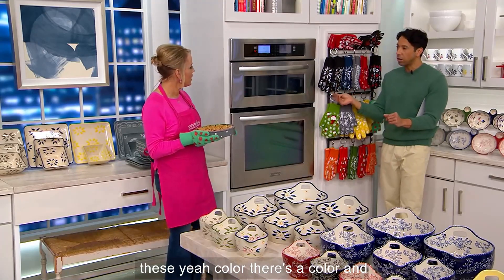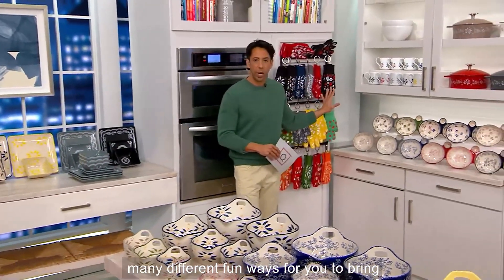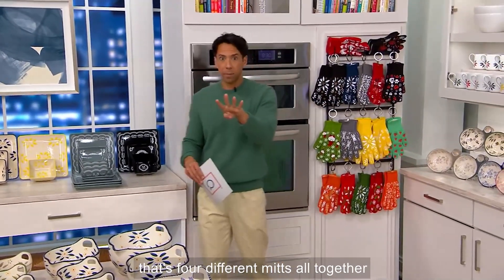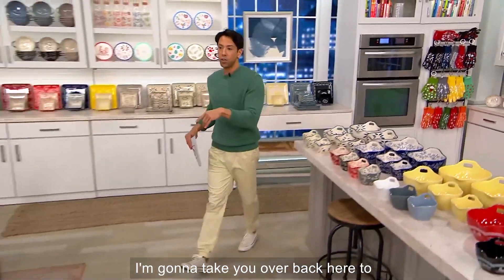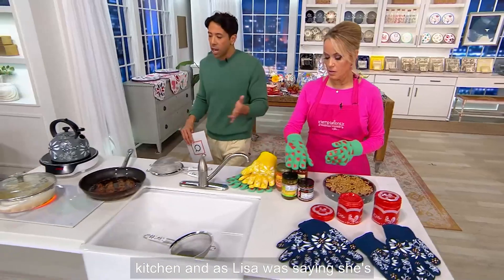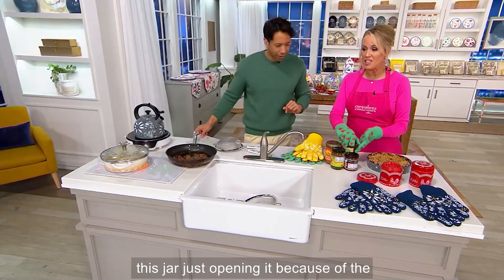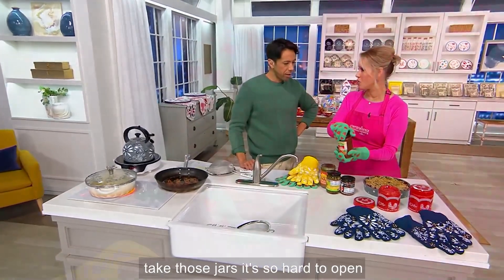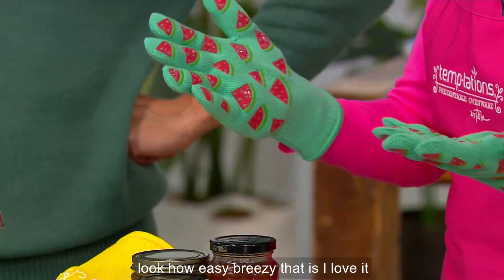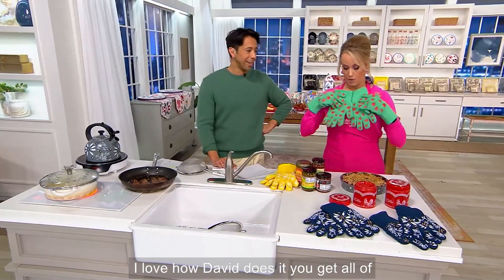I absolutely love these. There's a color and pattern for everybody — so many different fun ways to bring these home. Remember, you're getting two sets, so that's four mitts altogether. And as Lisa was showing, she's touching that kettle, pulling that cobbler out. Because of the silicone grip, you can also take those jars — it's so hard to open pasta jars and things like that — look how easy breezy that is. You're getting four mitts.